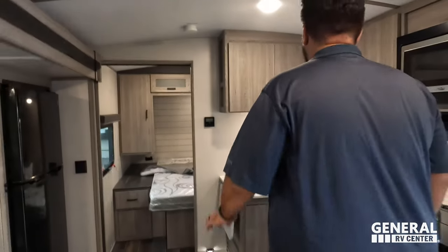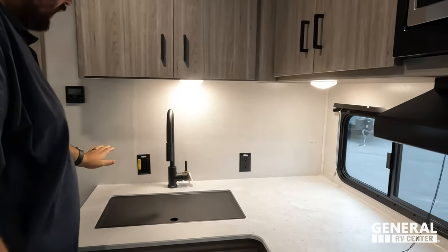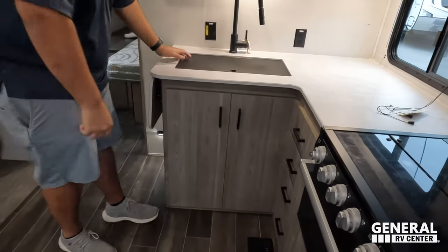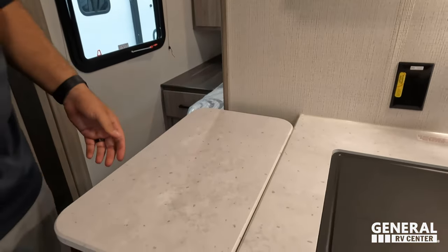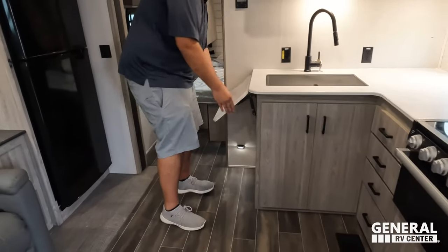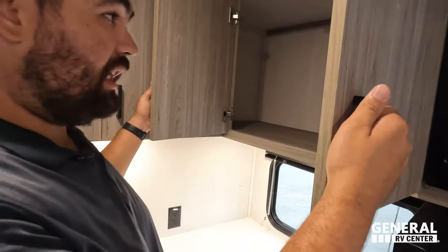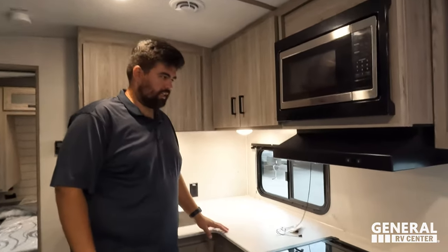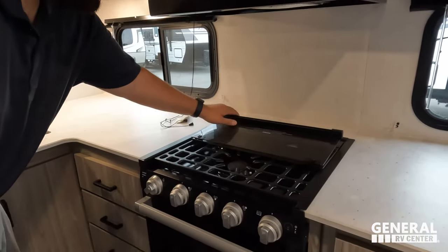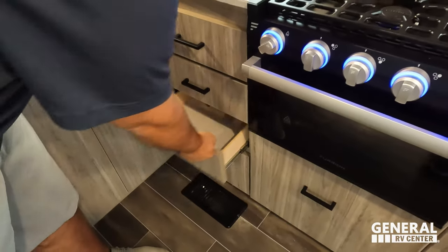Over here is the kitchen. There's nice storage up top, a nice spray faucet, and a big single-bowl sink with a plastic insert on top. There's a nice countertop extension that sits flush — it's big and actually provides good support value. More storage underneath the sink. There's a high-point microwave, and look at that radius roof — it gives great headroom. There's a nice range hood and a three-burner cooktop with blue lights.